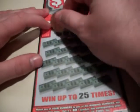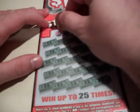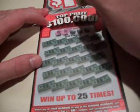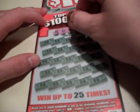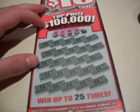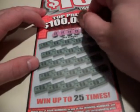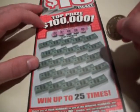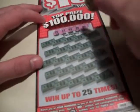First thing we're going to do is the winning numbers: 22, 37, 6, 26, and 5.